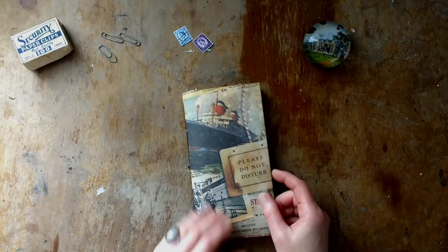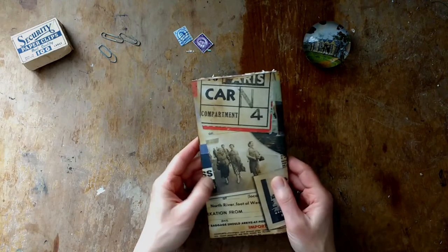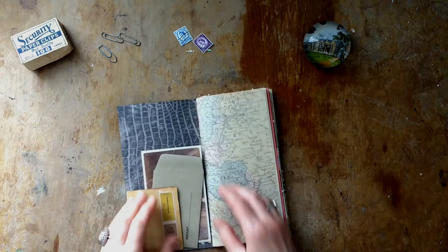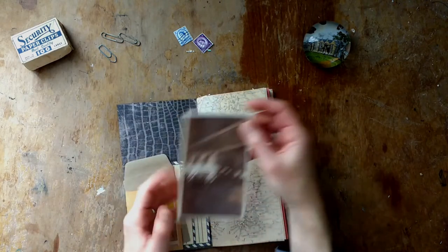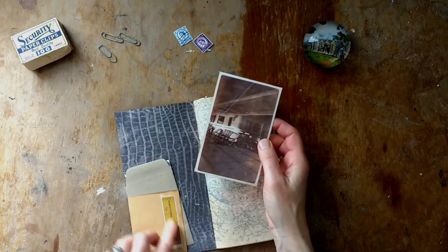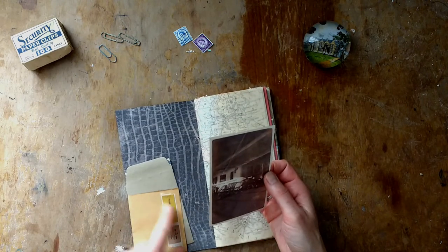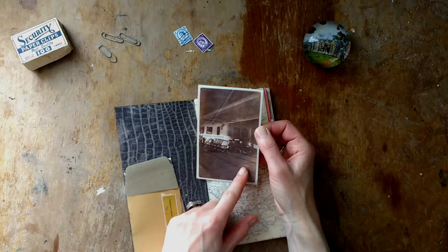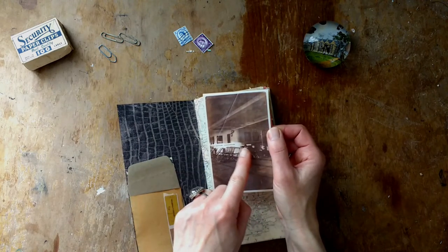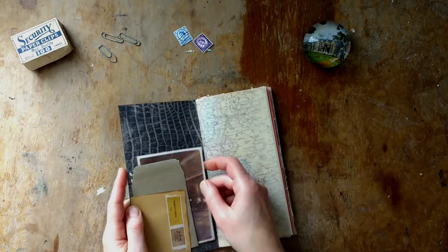This is the third traveler's notebook — this one is all about a steam liner, so it's all about traveling by sea. I've got a different arrangement because I've got a bigger pocket at the back, so I put a pocket at the front instead. There's a copy of a picture — you can just about see there are two people in deck chairs, and you can think this is the ocean liner and they're on there.